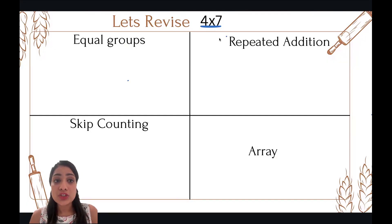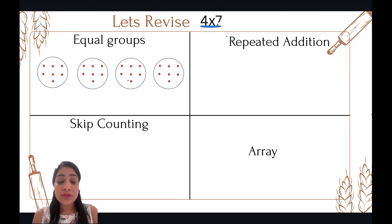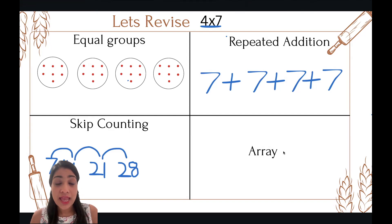Let's revise what we have learned so far. We'll do four times seven using all the multiplication strategies. First, let's do equal groups — create four groups with seven dots inside each. Now for repeated addition: seven plus seven is fourteen, fourteen plus seven is twenty-one, twenty-one plus seven is twenty-eight. Another way is using skip counting: seven, fourteen, twenty-one, twenty-eight. We skip four times — the number of groups.